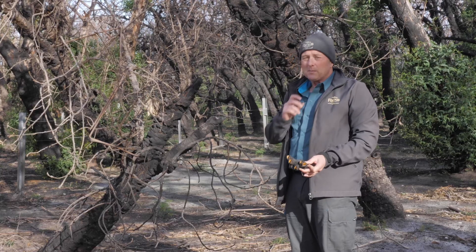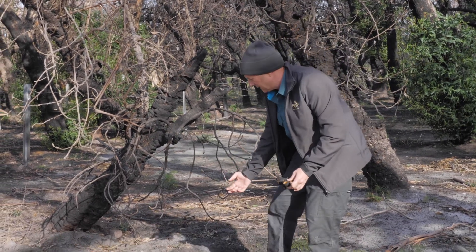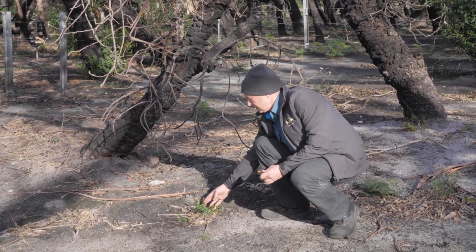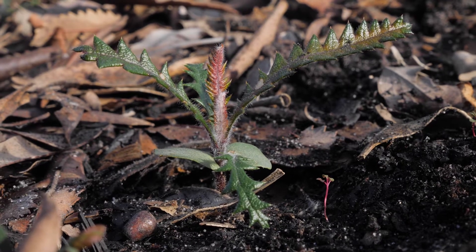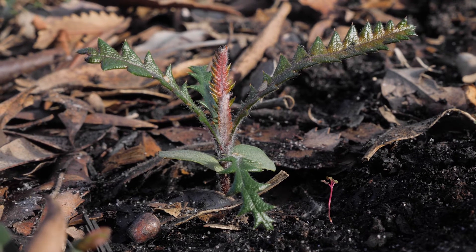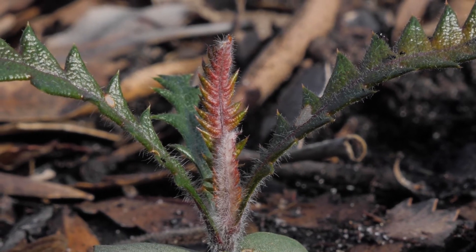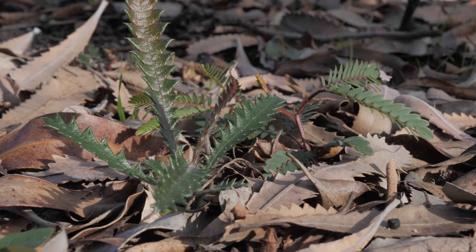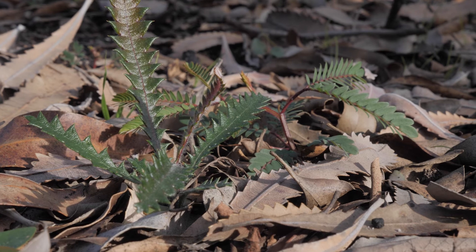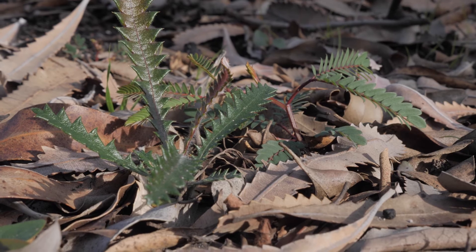Now we're four months down the track and you can see these little guys here — these are banksia seedlings. They will take maybe five years and we'll have a new grove of banksias. So the future of banksia bluff is here in these seedlings. Fire is a natural part of this system and a really important part of this system.